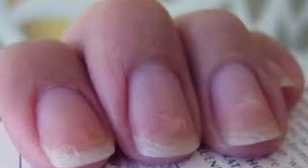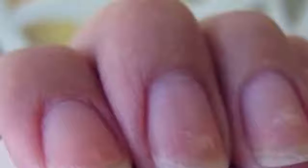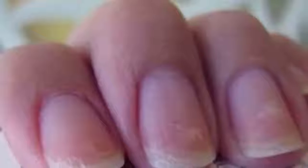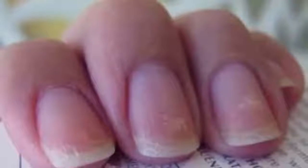Peeling or Brittle Nails. Brittle nails are another very common problem and can be a normal symptom of aging. If it's not the case with you, your nails may be brittle because they're always in soap and water. It can also be a sign of something more serious. The trick is to notice if there are other changes in the nails, such as color or thickness.